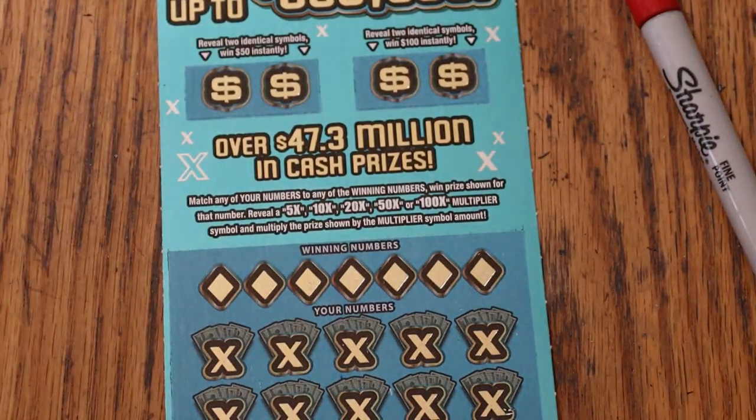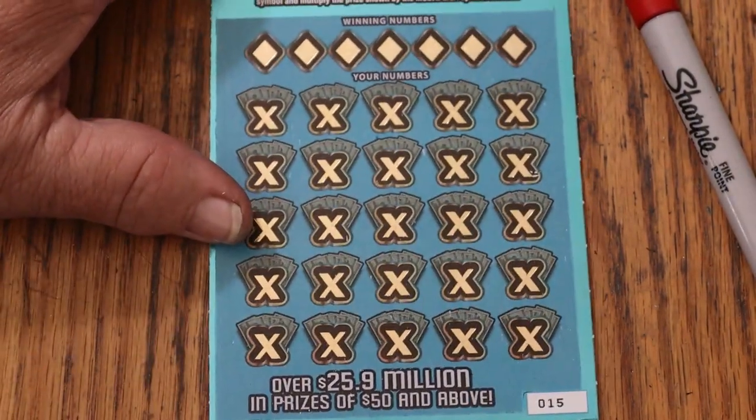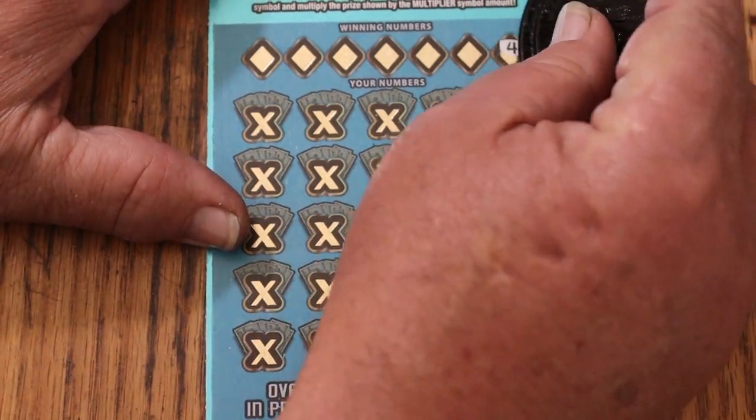I've got ticket 15. Book number is 073407. Odds are 1 in 3.05. Let's see if we can end with a win — we've had a back-to-back, now we need a tripler to finish off the month.